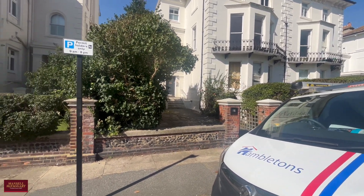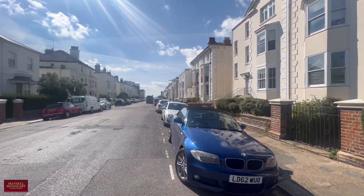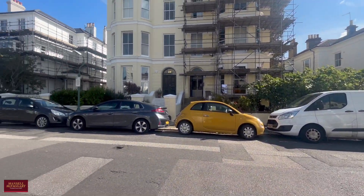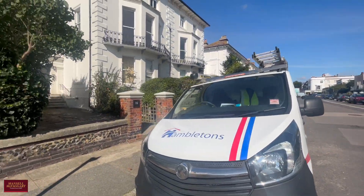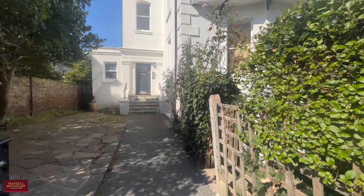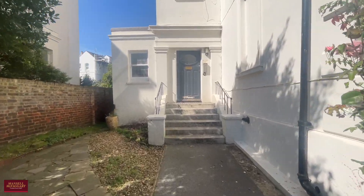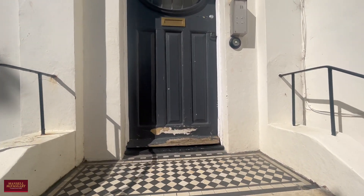Good morning and a very warm welcome to Medina Villars. We're here today in the heart of Hove to show you around a really beautiful two-bedroom first-floor apartment. Located in an amazing position, just a five minutes or so walk to the seafront, but also close to Church Road and all that Hove has to offer. Let's take you inside as this one has a couple of unique features that are really worth a look at.